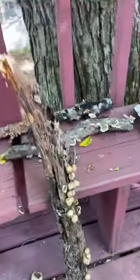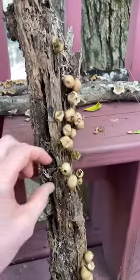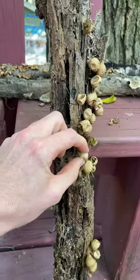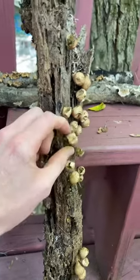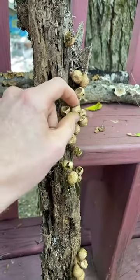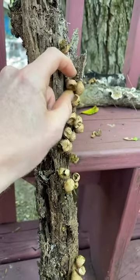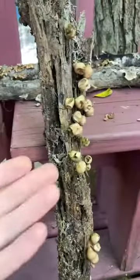And before I go, I will puff a few of these puffballs for you guys, cause I know that people love to see that. Just little, little poofs. I'm getting some spores on my fingers, but I'm not worried about breathing them in, because they're not coming right towards my face.